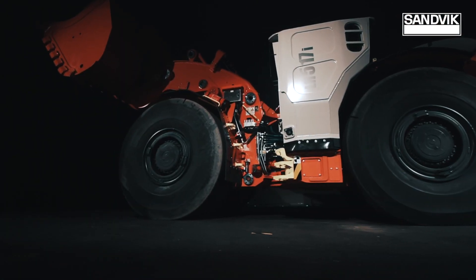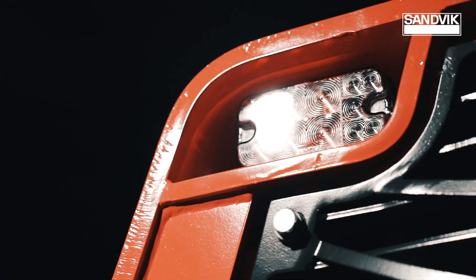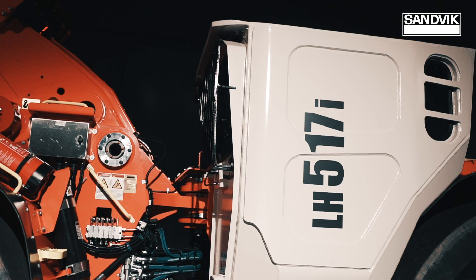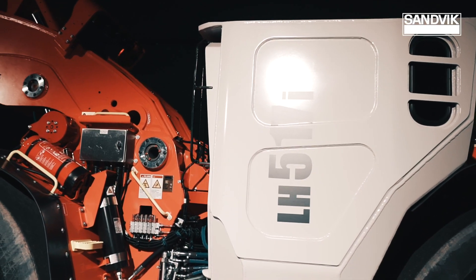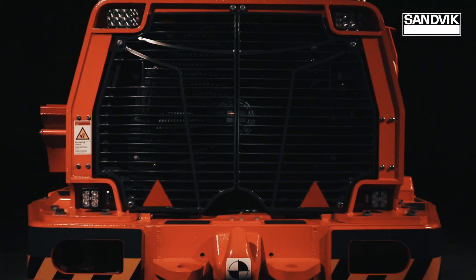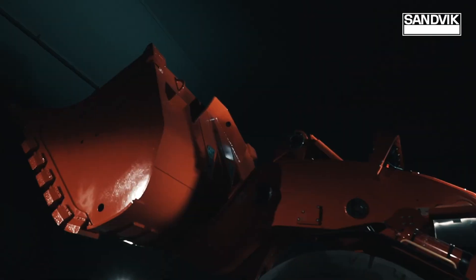Just when you thought evolution had reached its peak, something extraordinary happened. Meet the advanced underground loader Toro LH517i, a perfect example of groundbreaking expertise in designing powerful mining equipment.